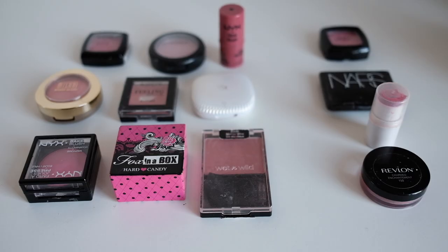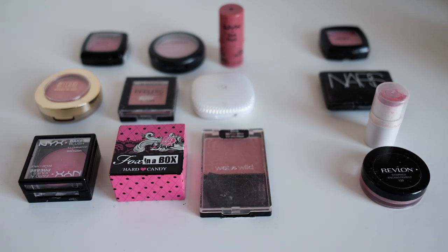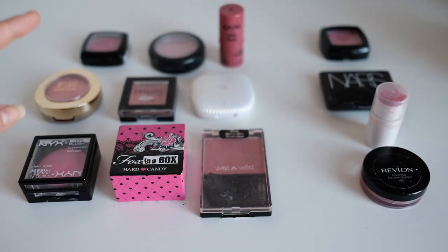I thought I'd film it with everything laid out on a counter like this. Let me know if you prefer me to sit in front of the camera and talk through each item or if this layout works better. I have everything divided into two areas — items I like and use all the time, and items I'm thinking about decluttering.